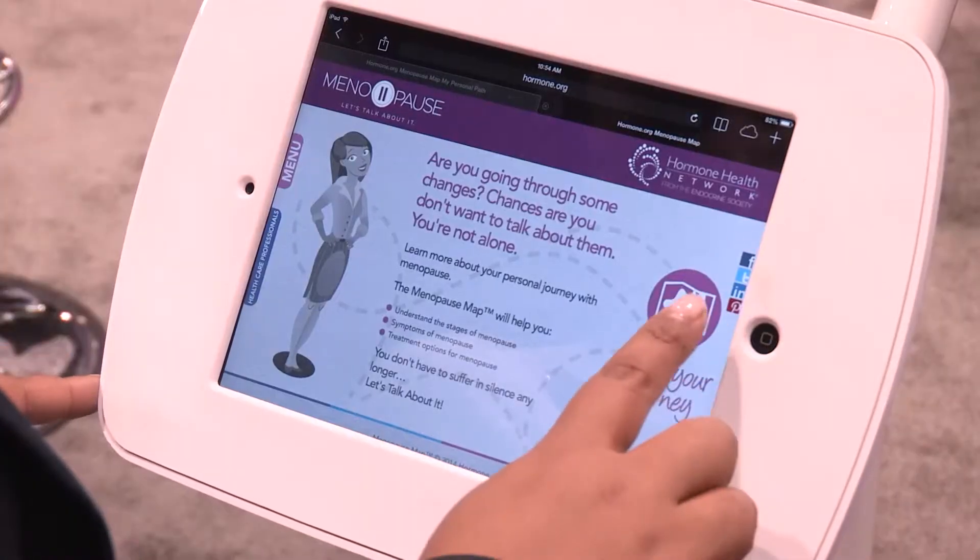The Menopause Map is a new interactive tool that we've created to help women understand where they are as it relates to the stages of menopause, and to really help them navigate their way through the journey of menopause.